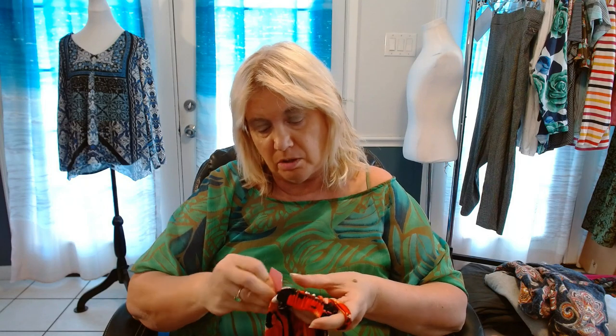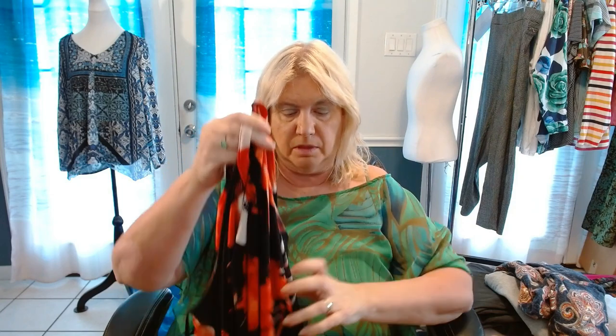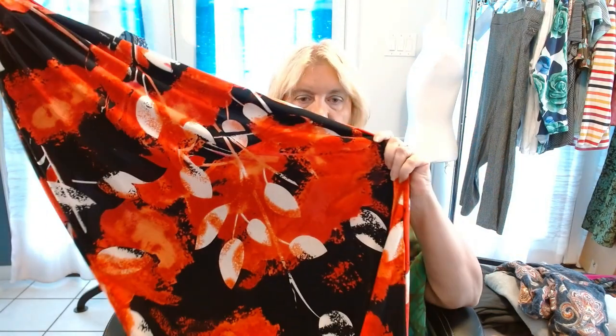This is my last one, guys. You want to stay till the end — if you do, hit the thumbs up please. This is a slip dress by MLLE Gabrielle, 2X — have you ever heard of that? It's a slip dress with like an altar collar — whatever you call that. Look at the pattern. Isn't that beautiful?